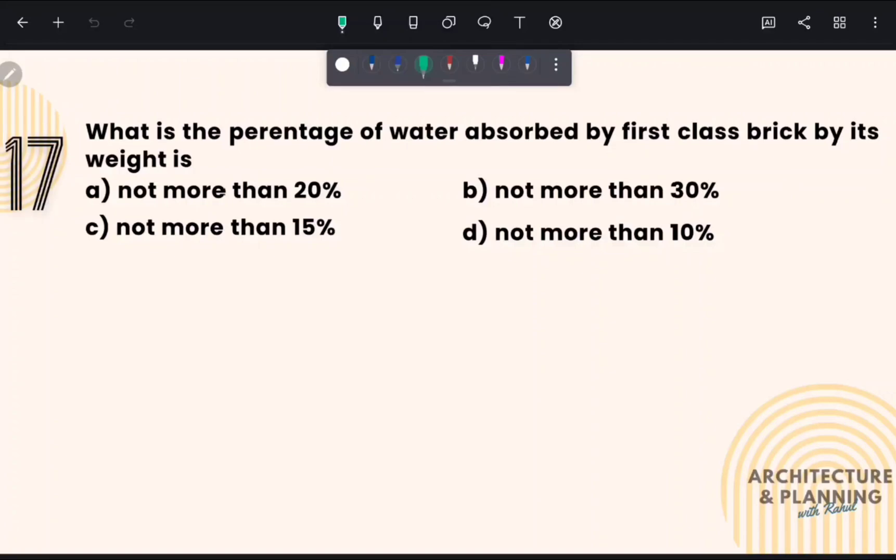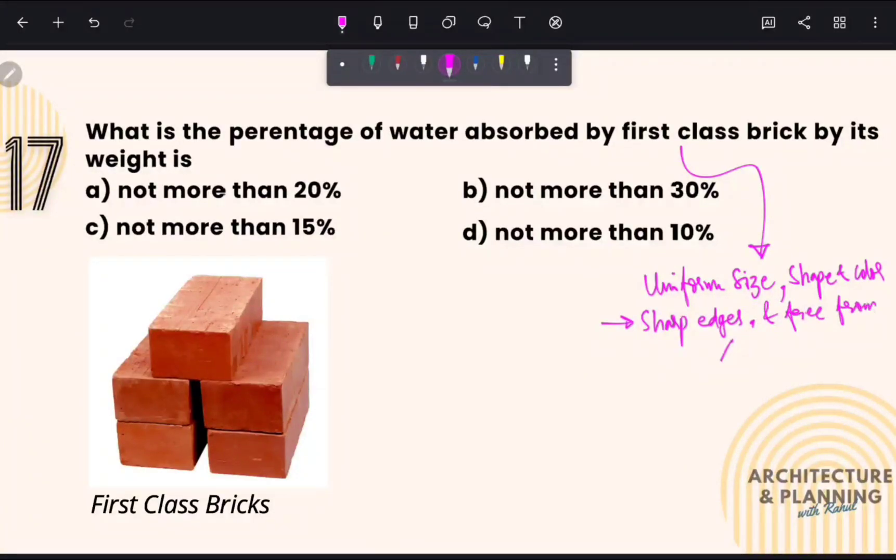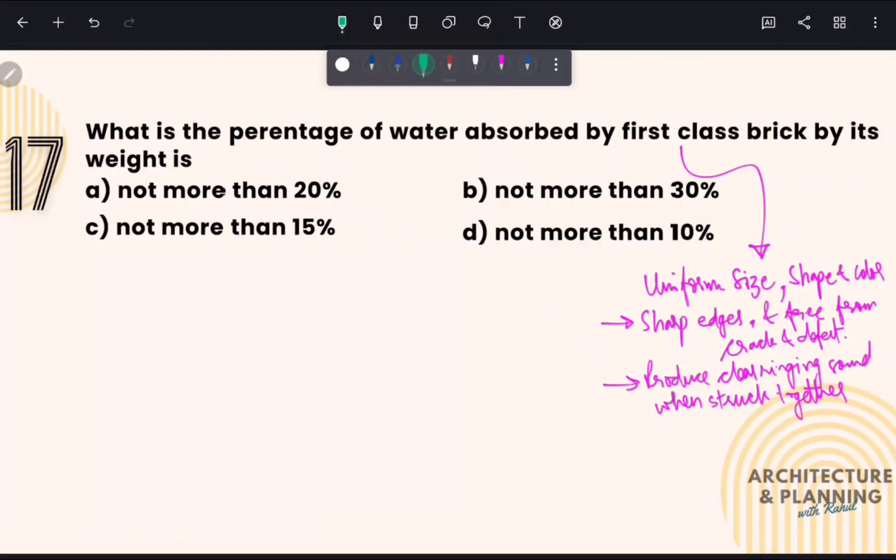What is the percentage of water absorbed by a first class brick by its weight? First class bricks are high quality bricks of uniform size, shape and color. They have sharp edges, are free from cracks, and produce a clear ringing sound when struck together. First class bricks absorb not more than 20 percent of water. So the correct answer is option number A — not more than 20 percent.